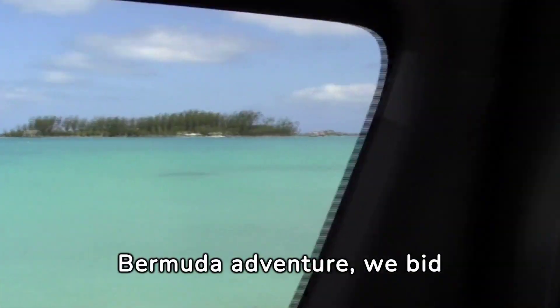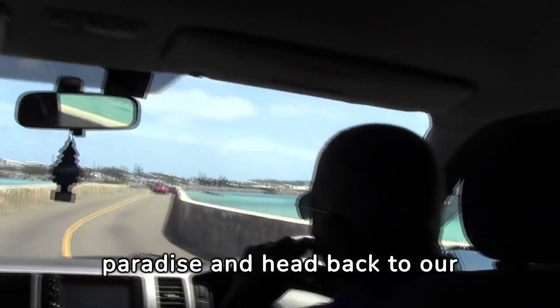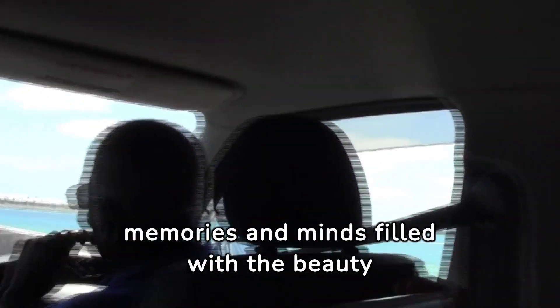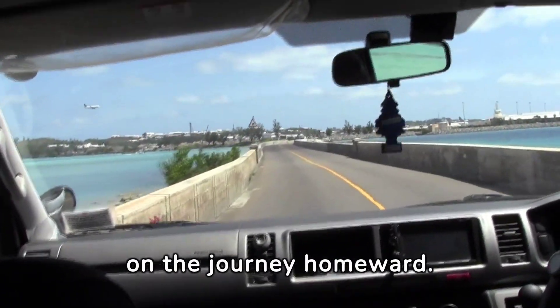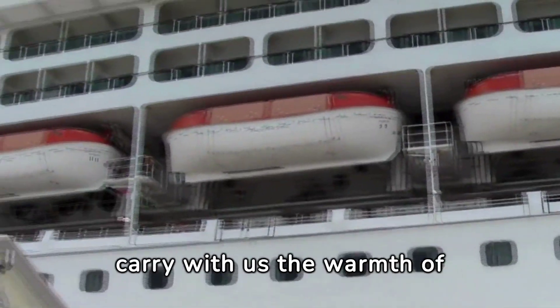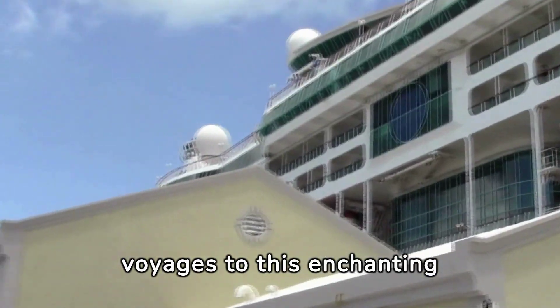As the sun sets on our Bermuda adventure, we bid farewell to this idyllic island paradise and head back to our awaiting ship. With hearts full of cherished memories and minds filled with the beauty of Bermuda's pink sands and turquoise waters, we embark on the journey homeward. As we board to leave, we carry with us the warmth of Bermudian hospitality and the anticipation of future voyages to this enchanting destination.